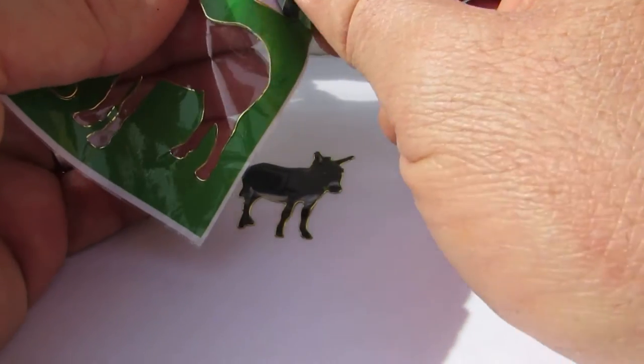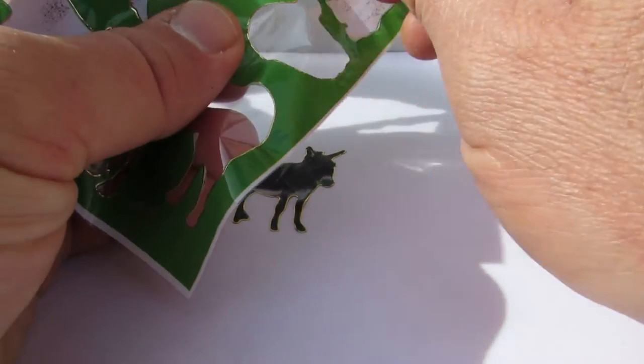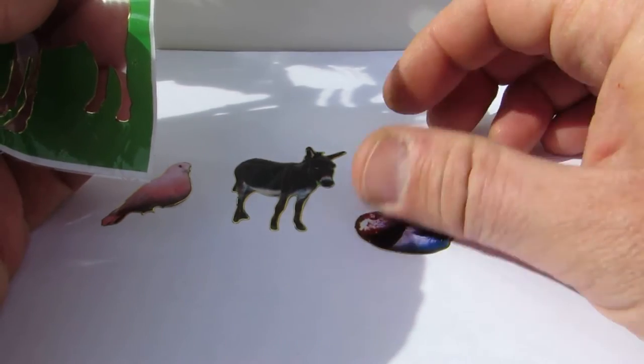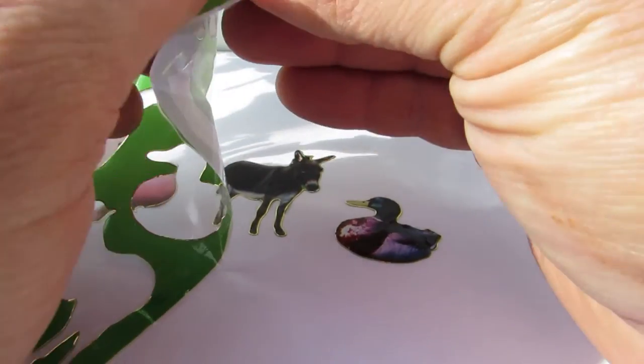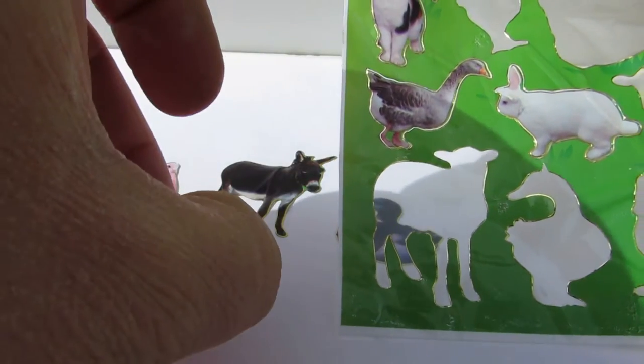And we have a duck — that's a duck. And a lamb. Let's take the lamb.